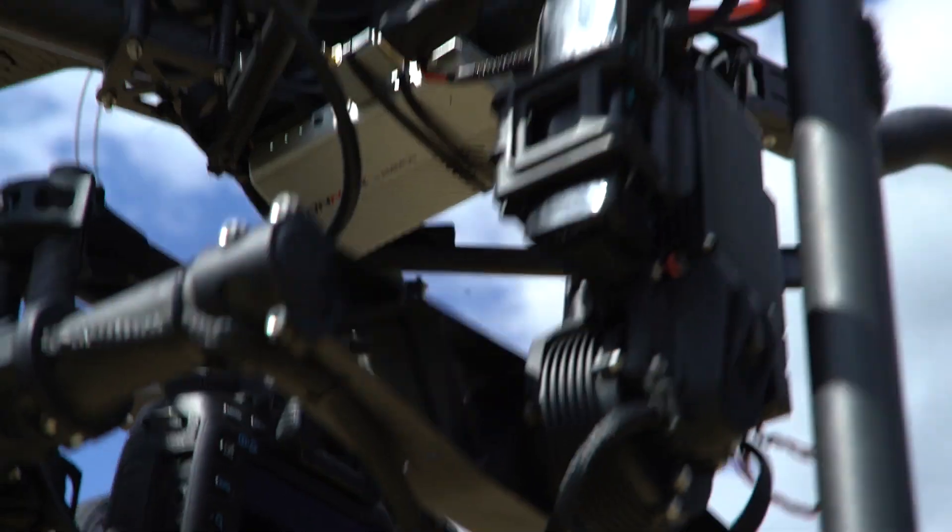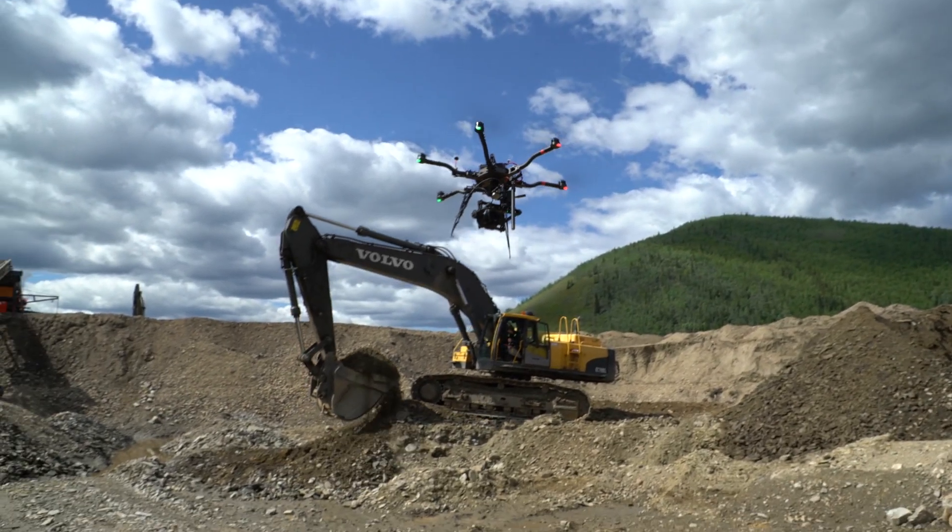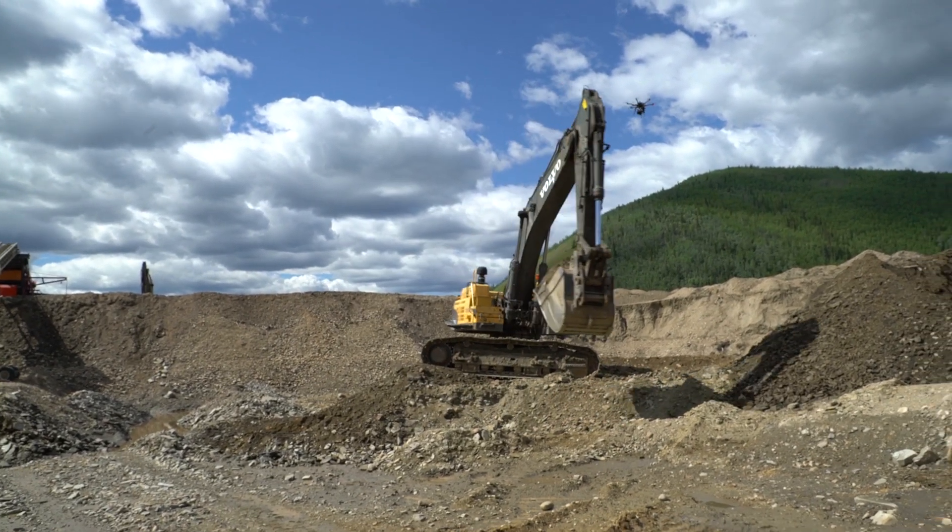The Connex, with its lag-free HD feed, allows us to get closer than ever before and achieve the shots that used to be unachievable.